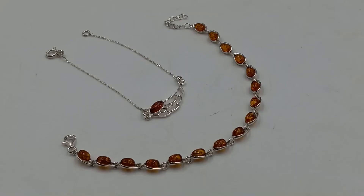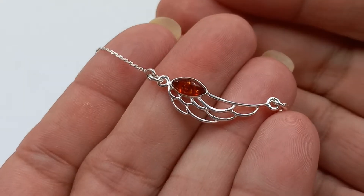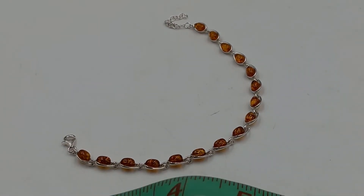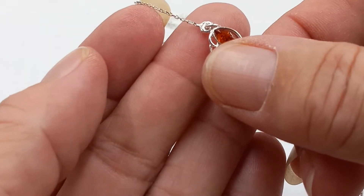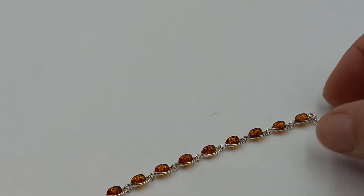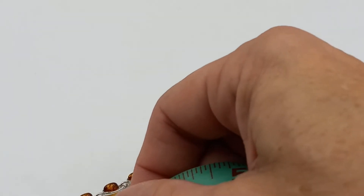Here are two of my amber bracelets — I love them both. This is sterling silver with a wing and an amber piece — I think this one is a size seven, actually a best fit for six and three-quarters. Then we have this one which is sterling silver and amber. All of my amber is Baltic amber and comes from a trusted source.